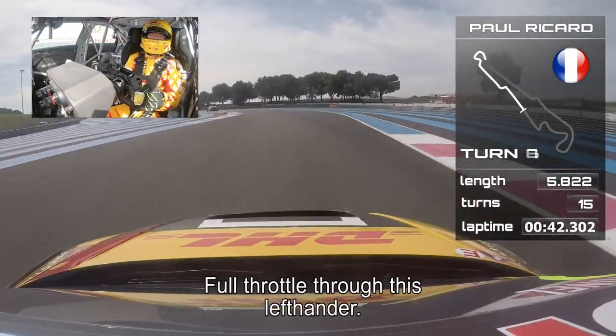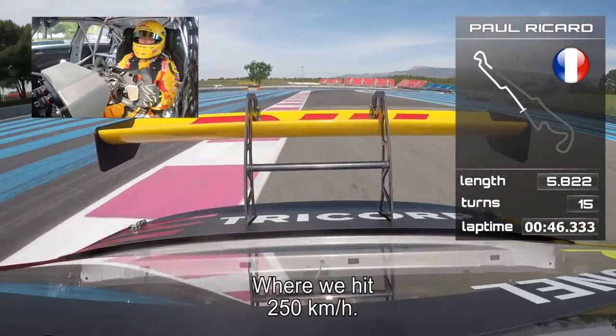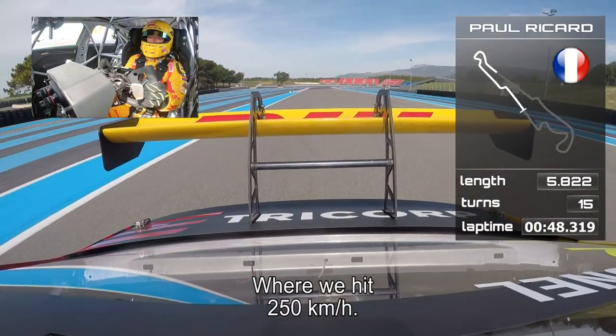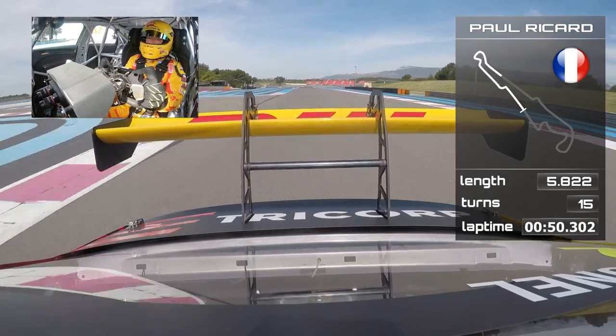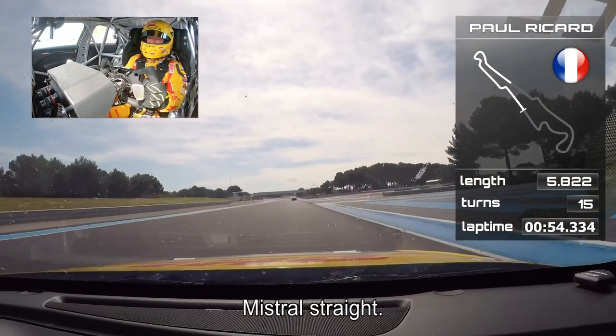And then full throttle through this left-hander on the long straight, where we hit 250 km per hour. Mistral straight is how they call it.